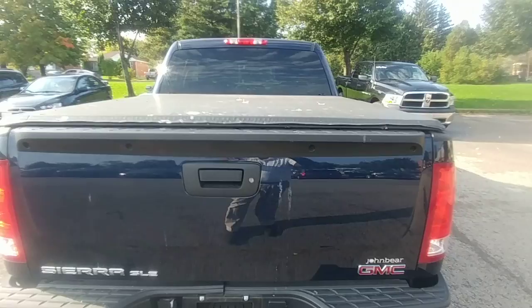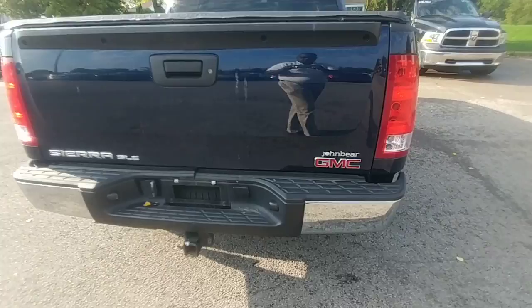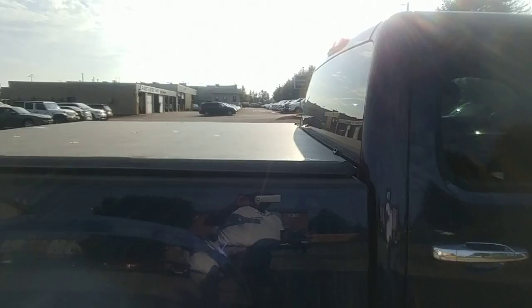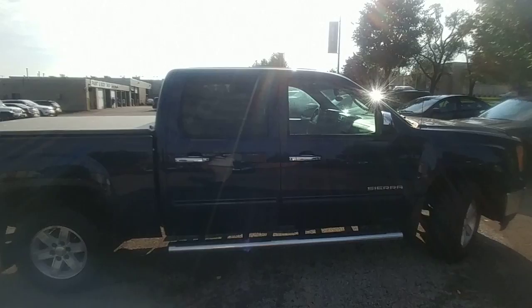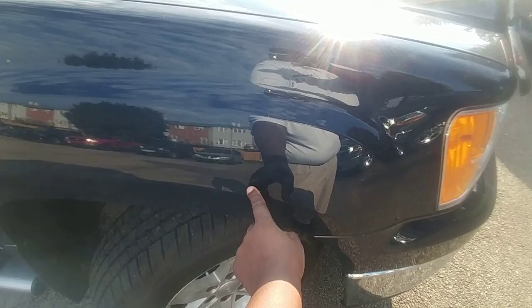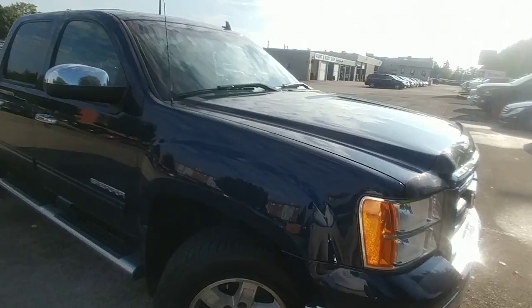The tonneau cover has a little bird dropping on it — that will be taken care of. On the back of the vehicle, we'll just give it a nice detail before you pick up the vehicle. Just a little leaf there. The other rim is fine — the vehicle just needs a nice wash. The only thing I see wrong with the vehicle is it has a little ding right here, and we'll get that taken care of as well. We have a guy that comes in and does our paintless dent removal.